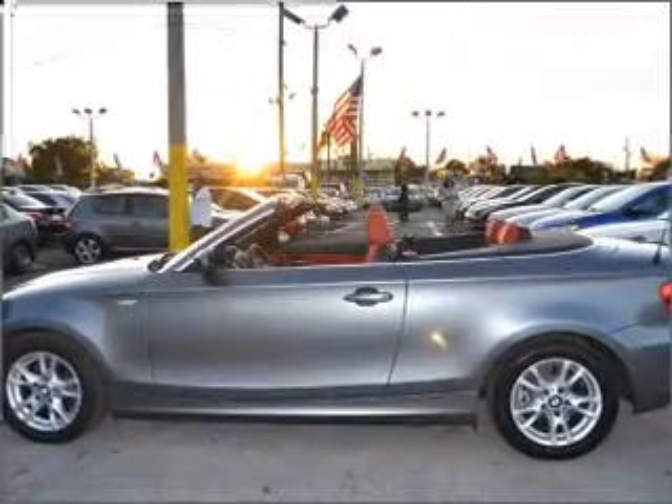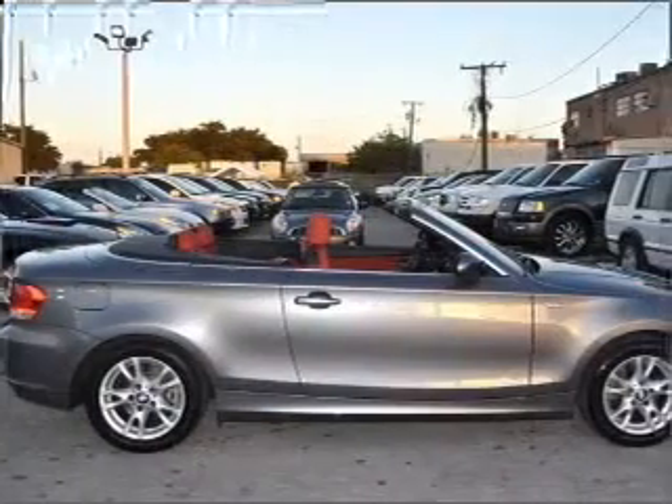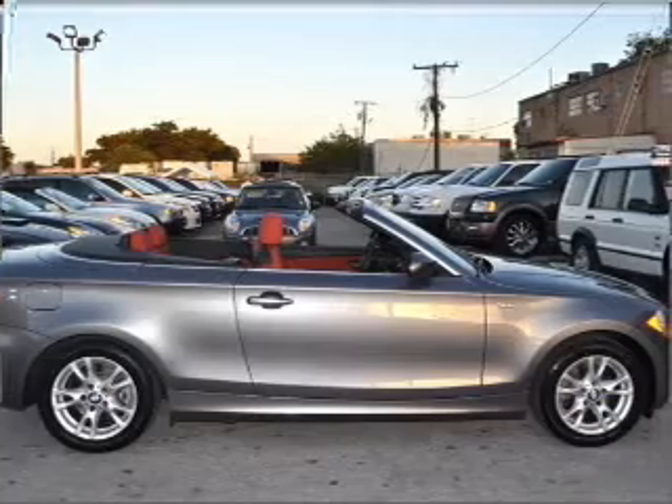With a solid six-cylinder engine connected to a smooth shifting automatic transmission, premium wheels lend a distinctive appearance.